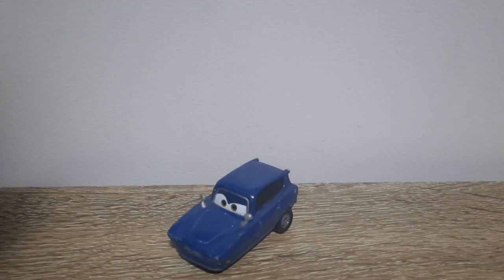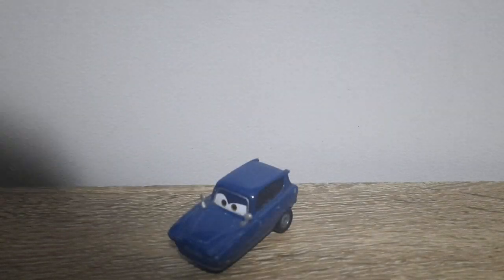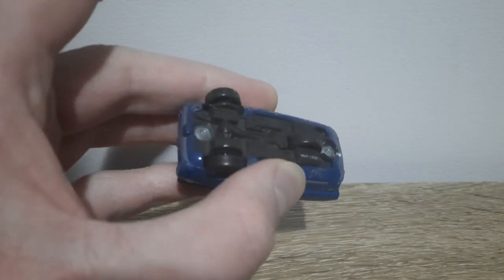Hello YouTube, welcome to yet another new video. In today's video we'll be taking a little look at Tom from Cars 2, so let's just get right into it.